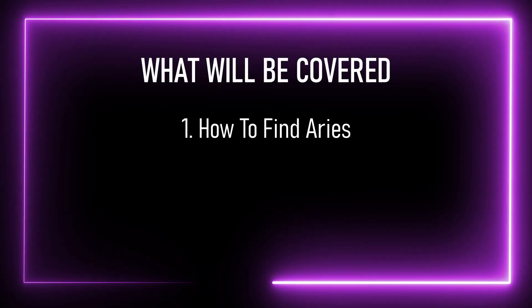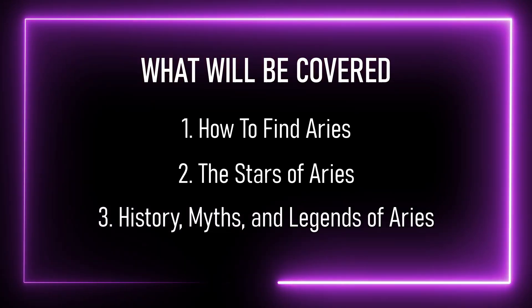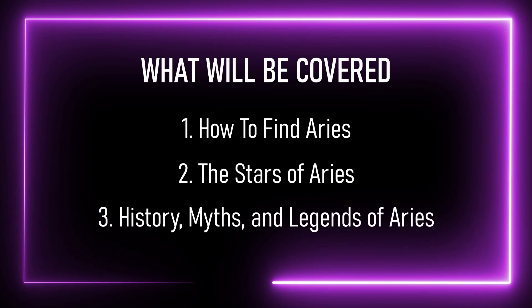I'm going to explain how to find Aries in the night sky, we're going to discuss all the stars that make up the constellation, and I'll even give a brief overview of the history and legends and myths that surround this ram in the sky.